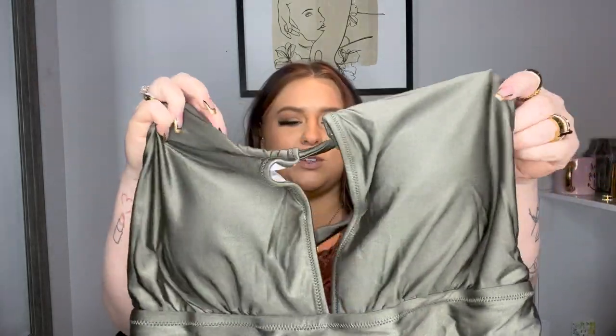I got some one pieces and some two pieces. The first one I grabbed is this green — oh my gosh, this color is so stunning! It has a nice deep V but it's connected up top, so you can be sexy without being too sexy. It has a nice open back, the quality feels amazing, and this color — I would totally wear this as a bodysuit with some jeans.